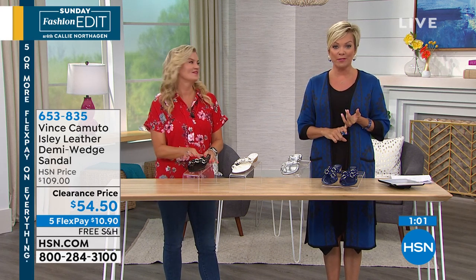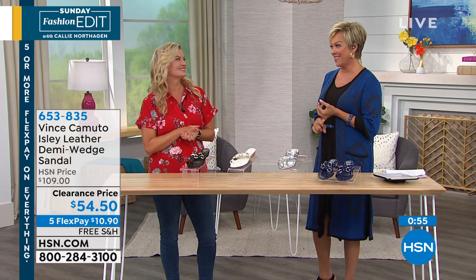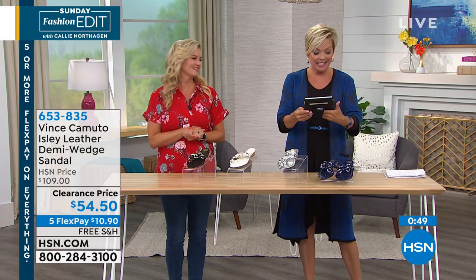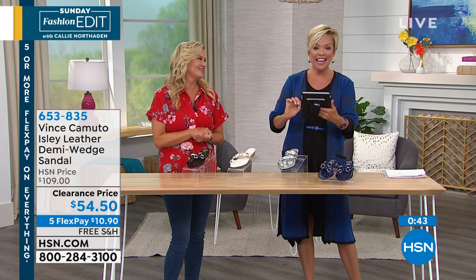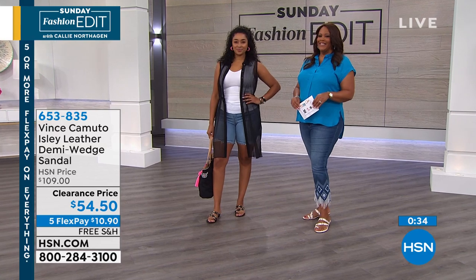We do have another shoe coming up from Vince Camuto in a few moments — the one I'm wearing. It's a little bit higher, a little bit dressier, another style I've worn a ton on the air. Some shout outs to Lisa, Ginny, Dee, Stacey, and Selane — you guys are all over it today. We're going to follow Kenya — she's our curvy girl today — and take you on a tour of what she's wearing.